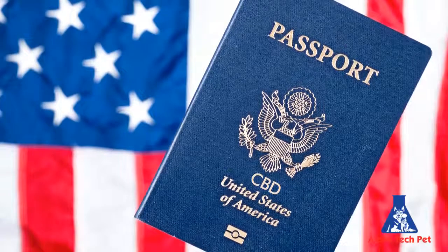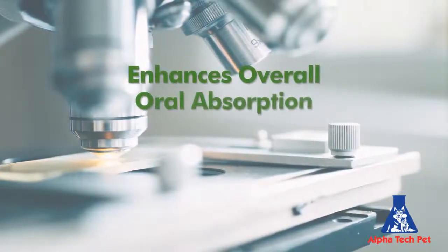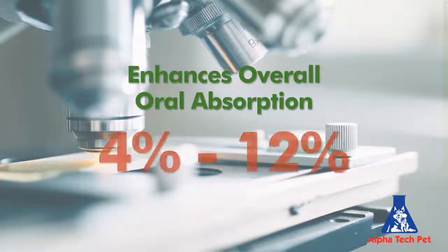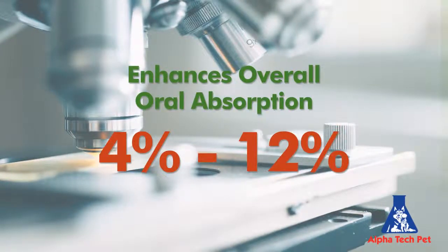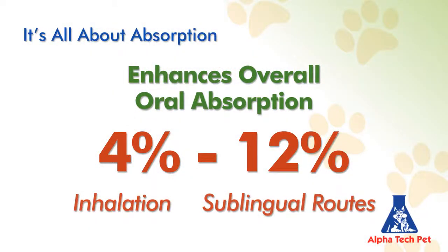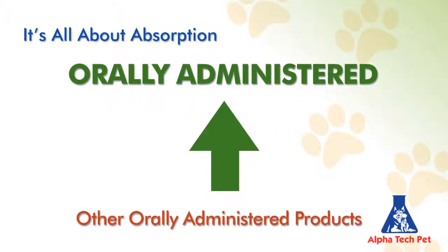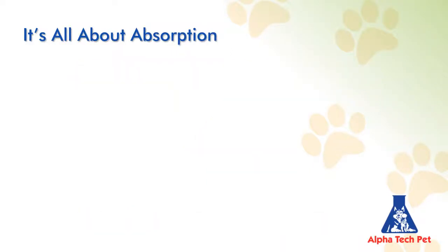This enhances assimilation and bioavailability several-fold — like giving CBD a diplomatic passport to bypass the border control agent of the body. Taken together, the technologies within Vetiol enhance overall oral absorption from a poor 4–12%, to approaching ranges somewhere between inhalation and sublingual routes of administration, but all done orally. So why Vetiol? Technology, technology, technology.